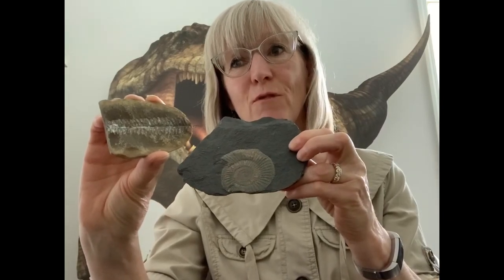Very quickly, I have a couple of fossils I can show you that my family found. They're not dinosaur fossils, but they're just different fossils that we found.